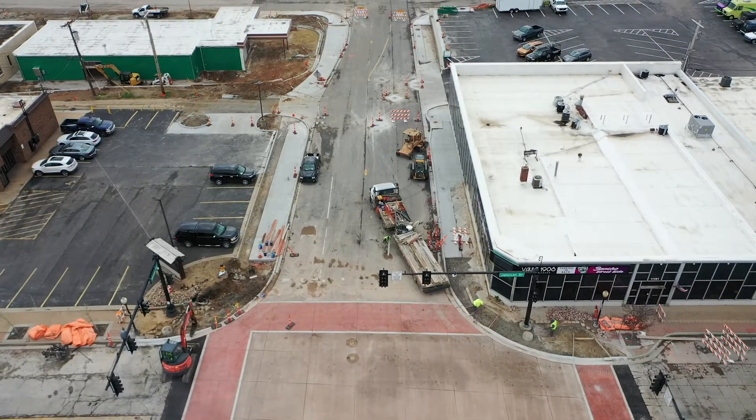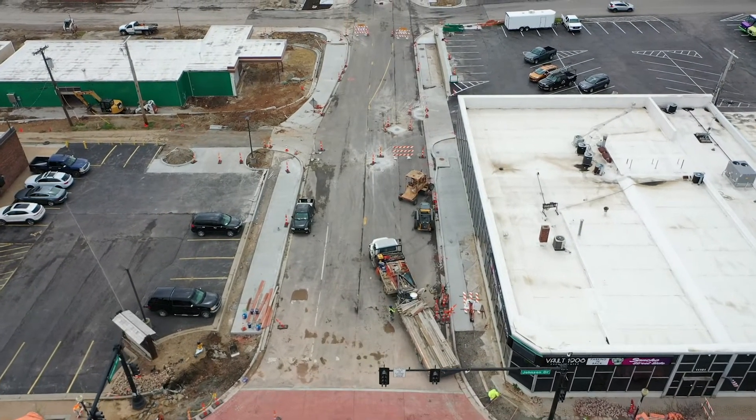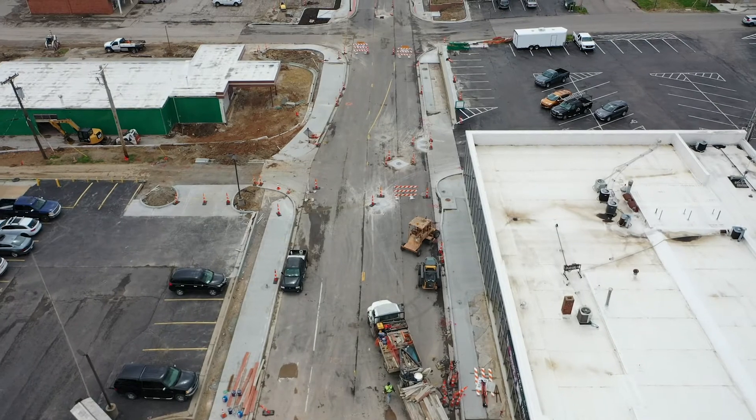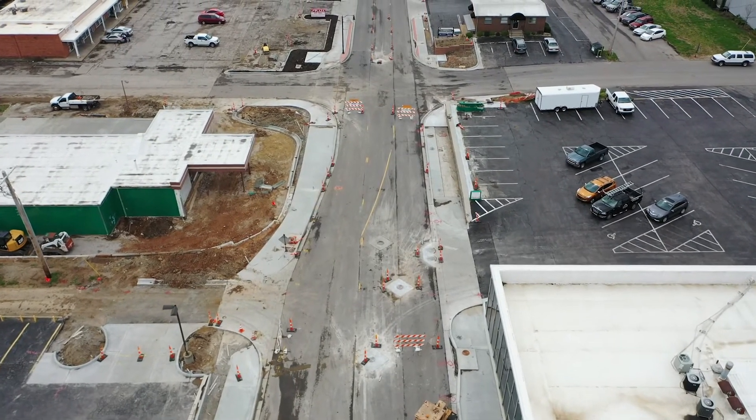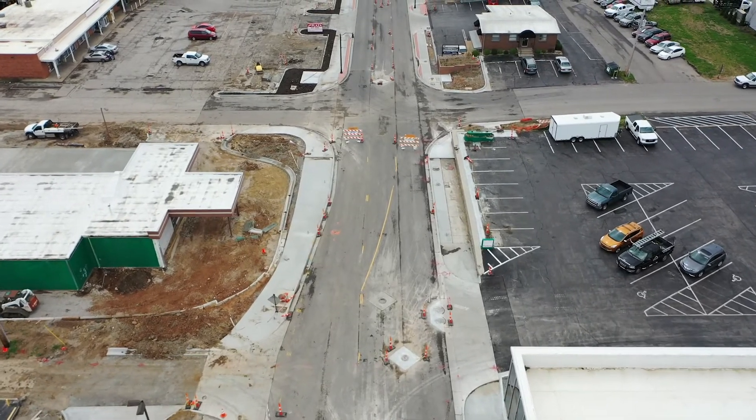As crews work hard to put the finishing touches on all the new features along Neiman Road, please remember to pay attention to new pavement striping, occasional lane closures, and be sure to drive safely through construction zones.